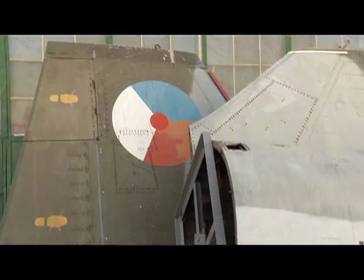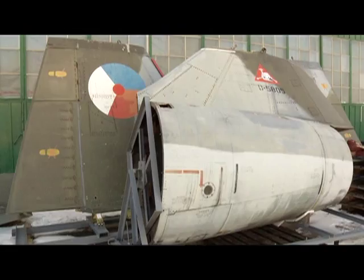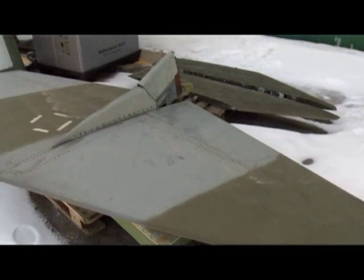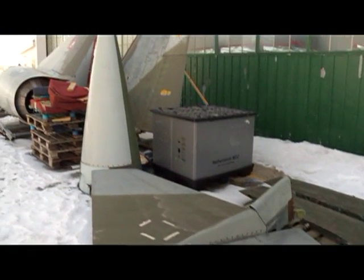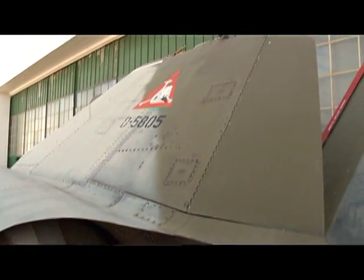Imagine to yourself: 815 meters per second is how fast this aircraft flew. Today's CF-18 — a great aircraft — flies at 626 meters per second. So it's an iconic aircraft.